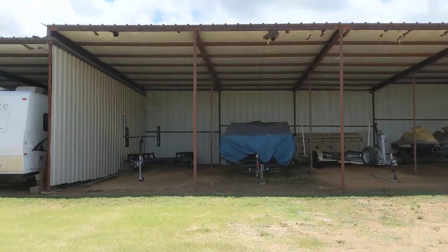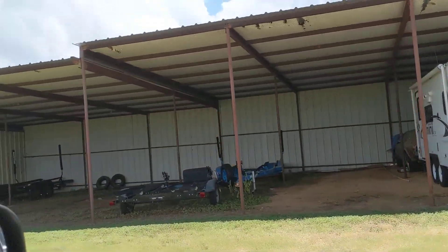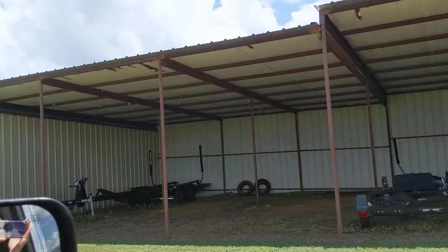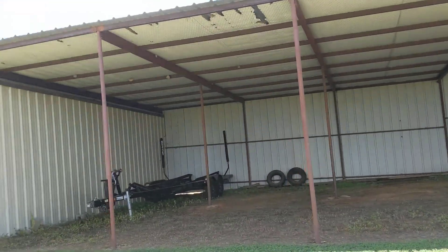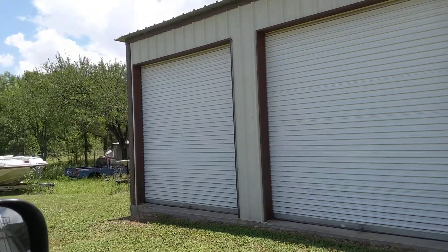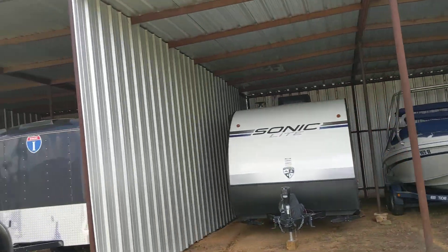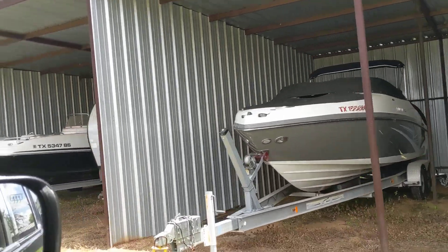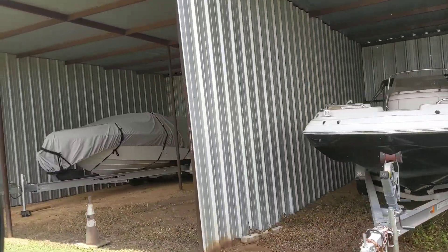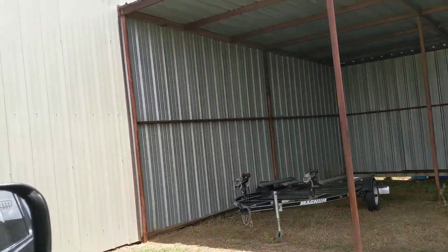We're looking at boat and RV storage in Texas. This is basically what it looks like most of the time — it's either open or closed. We see a lot of closed ones in Texas as well. This is basically what boat and RV storage looks like, and if you're doing something like this in Texas, this is the style you're going to have to do.